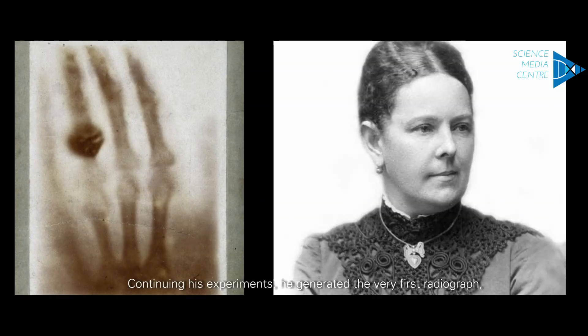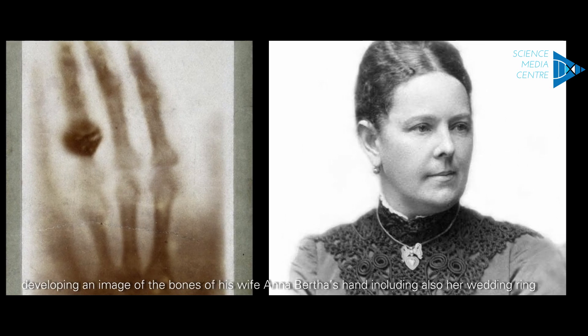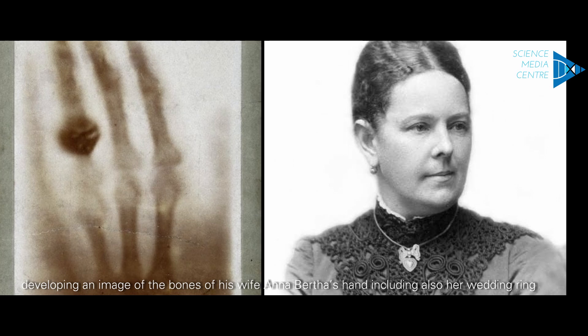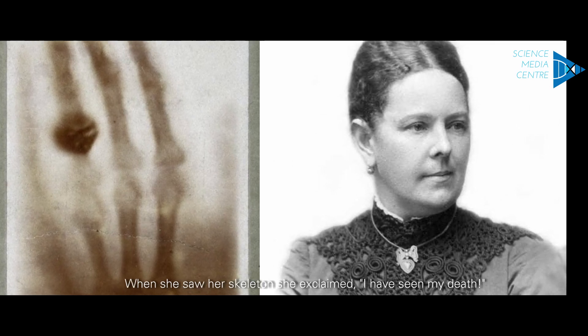Continuing his experiments, he generated the very first radiograph, developing an image of the bones of his wife, Anna Bertha's hand, including also her wedding ring. When she saw her skeleton, she exclaimed, 'I have seen my death.'